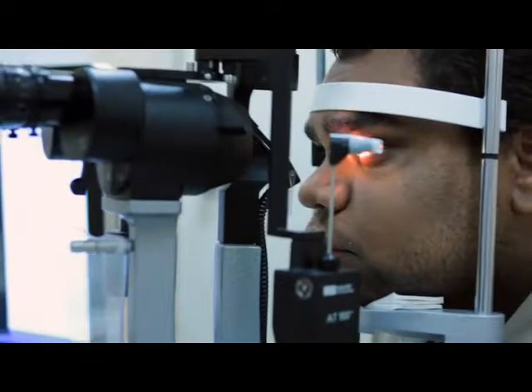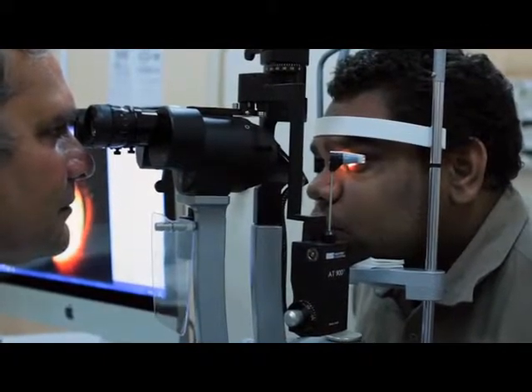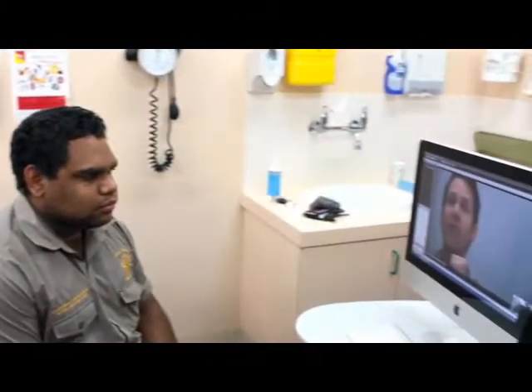Teleophthalmology doesn't solve all problems, but it means that more patients are going to be able to be managed locally as opposed to a long and expensive journey. It's easy, it's convenient, and it's interesting as well — the patient can sit down here and they find it more engaging too.